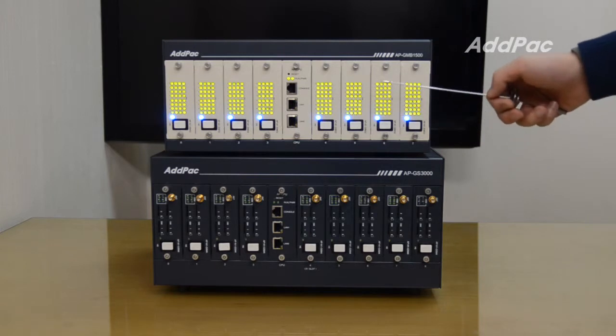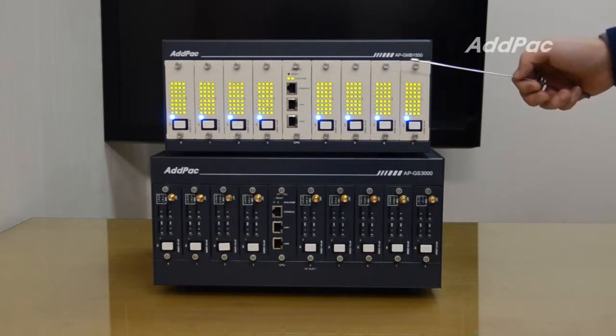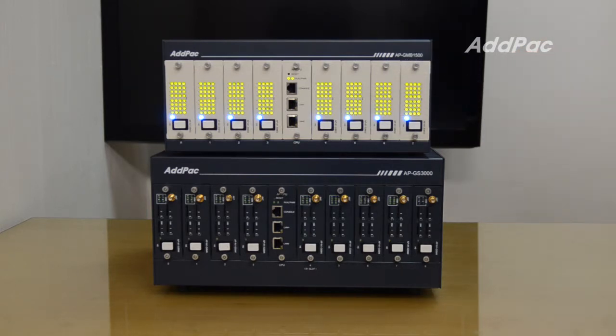So we developed APGNB1500 as a cost-effective solution to make a 32-port single SIM gateway work as a 32-port multi-SIM gateway by plug-and-play, easy installation. You can simply connect APGNB1500 to a 32-port GSM gateway in a LAN environment.